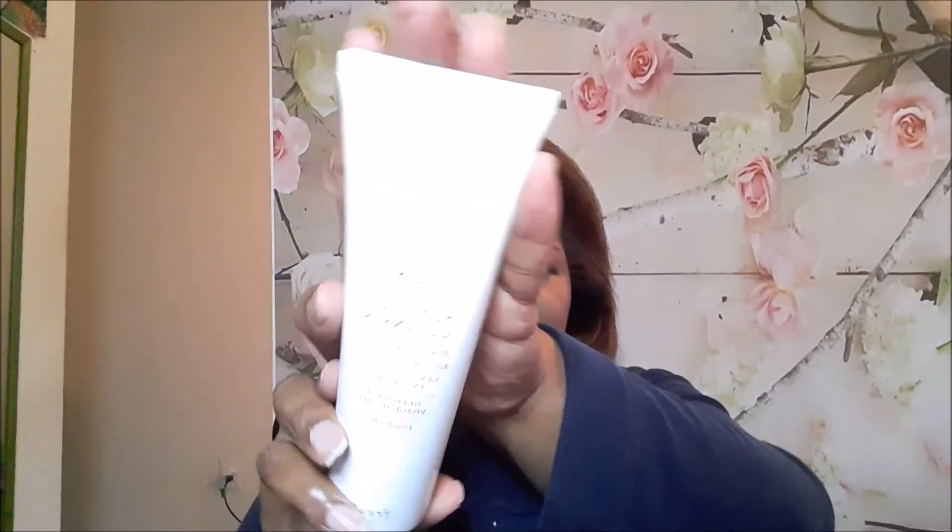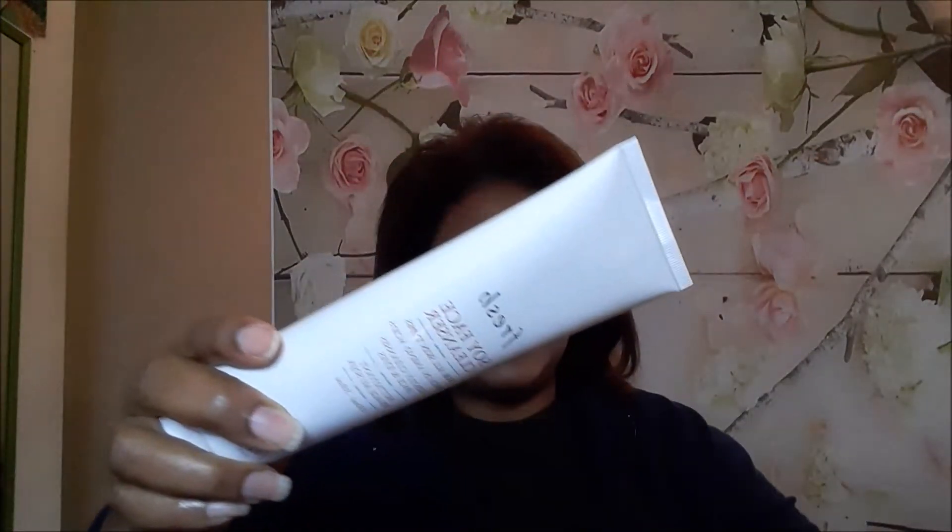Fresh Soy Face Cleanser! I've had a couple of samples of this and I really did like it a lot, so it's nice to get the full size. Wow, this is a big tube — it's a 5-ounce tube, there's a lot in here. It's called Soy Face Cleanser for all skin types, rich in amino acids, gently cleanses face and eyes. Very nice — I like Fresh products, everything I've tried from them was nice so far.